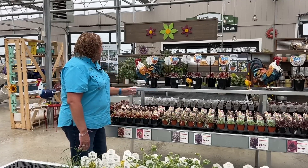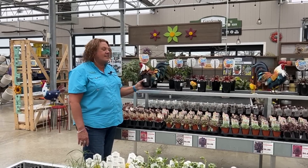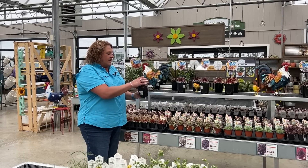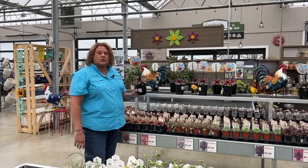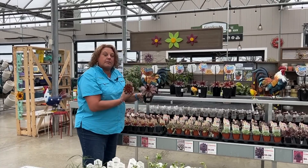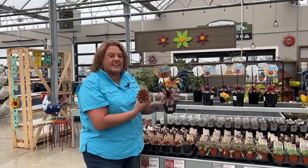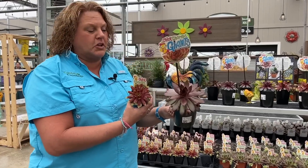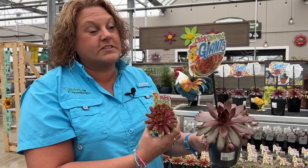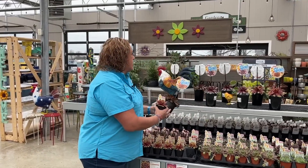We have the new Chick Charm Giants — huge hen and chicks. When I first saw them last year I couldn't believe the size of them. Compare the two side by side and these giants really are giant hen and chicks, coming in some pretty cool colors as well. These can be checked out on our website online if you want to learn more.